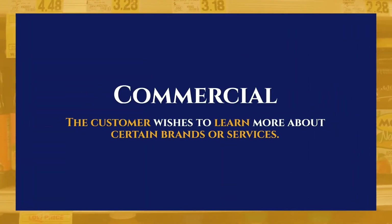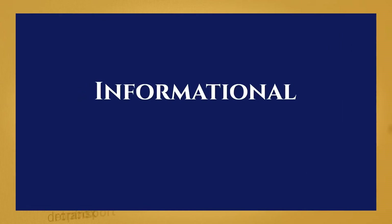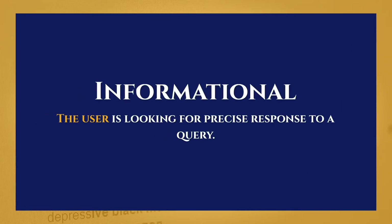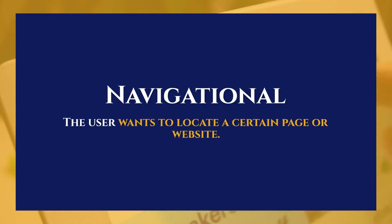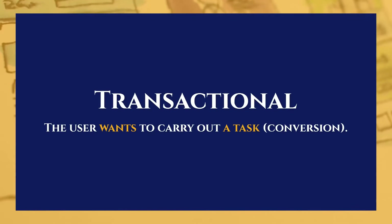Commercial: the customer wishes to learn more about certain brands or services. Informational: the user is looking for a precise response to a query. Navigational: the user wants to locate a certain page or website. Transactional: the user wants to carry out a task or conversion.